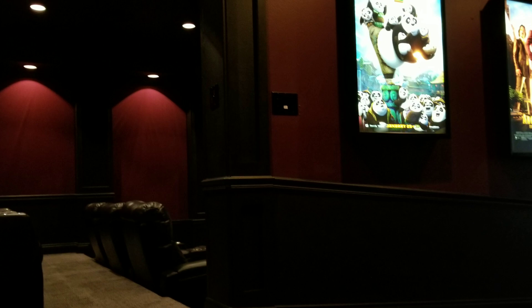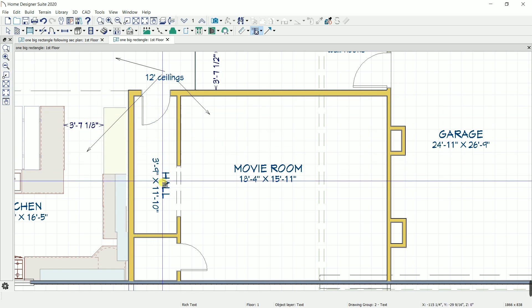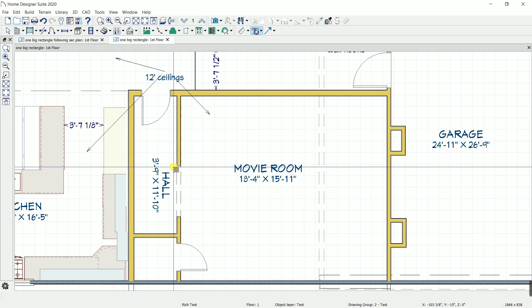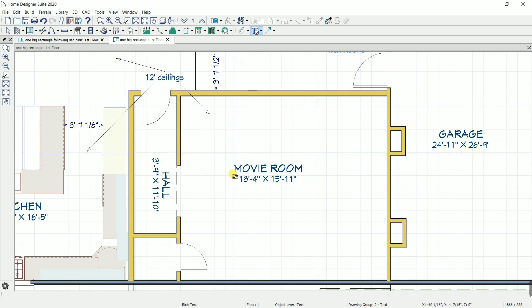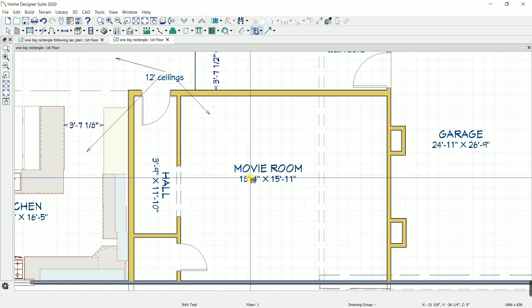I'm going to copy that into this new room. You'll walk in and it's going to start ramping up, then flatten out. It's only going to be about an eight-inch rise, so it won't be too steep, and it's going to step down here where I'll have my chairs.